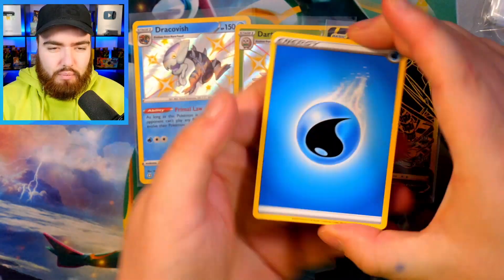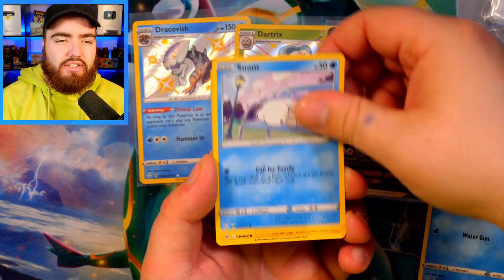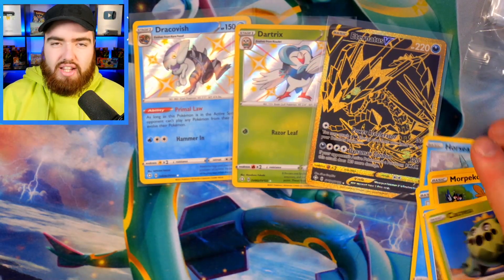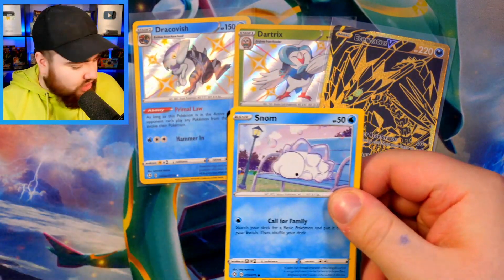Four from the back. We have a Water Energy, Rotom hiding behind our Energy, Cramorant, Rusted Shield, Horsea, Snom, Morpeko, Cacnea, a Gossifleur Reverse, and then a Drednaw. So our first kind of dead pack. Of course, Charizard is the card that we're looking for — let's see if we can get either of those today in Hidden Fates or Shining Fates. I've already pulled the Shining Fates on camera; I've never pulled the Hidden Fates Charizard on camera, so today could be the day.